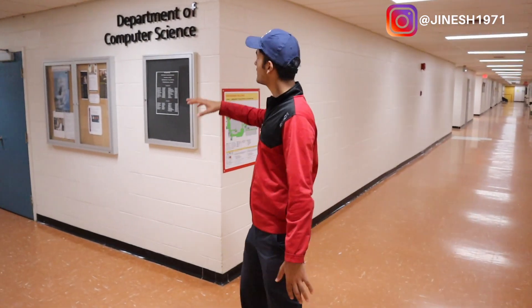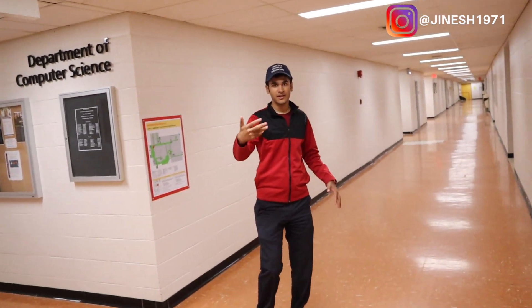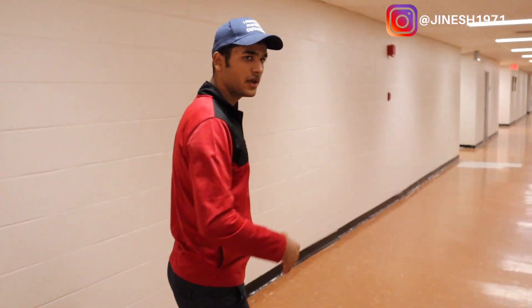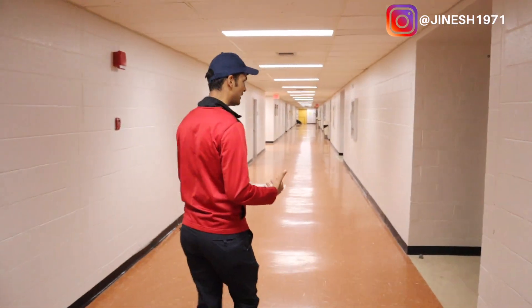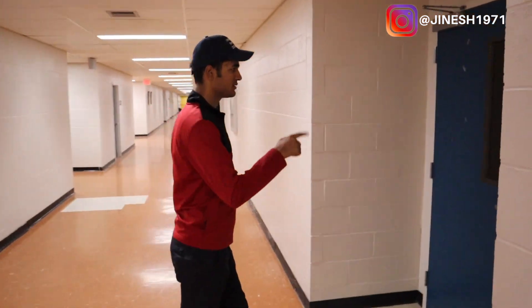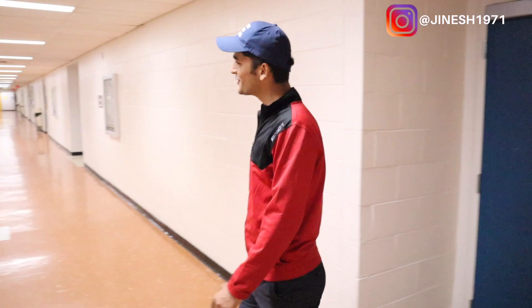This is the Department of Computer Science, as you can see written right there. This is where most of my classes usually take place. As we walk further down I'm going to show you more of the classrooms as well — that is, if they are open. This is a big classroom but this one is locked, so we cannot show you that.